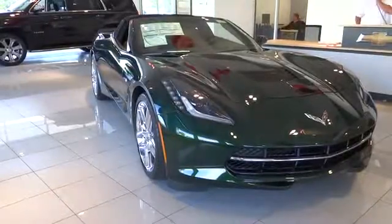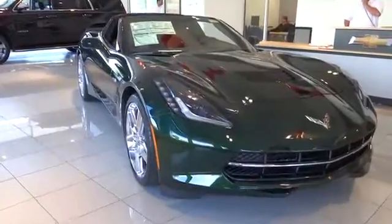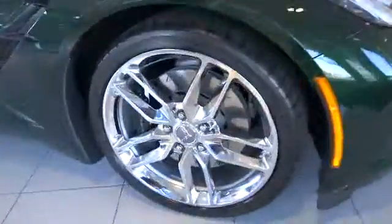The 2014 Corvette. The Chevy Corvette is America's best-known nameplate. If you are looking for sharp and fast, the Vette is for you.